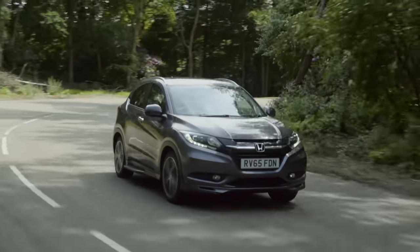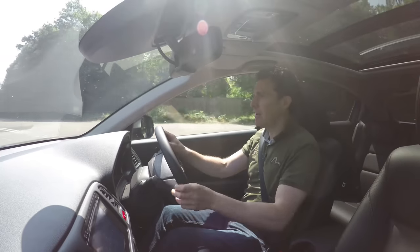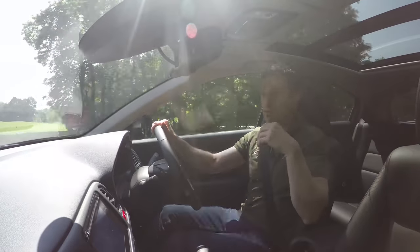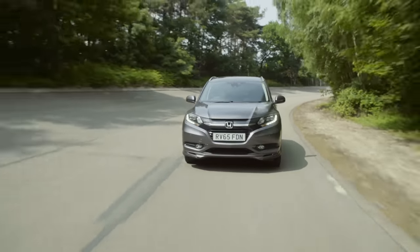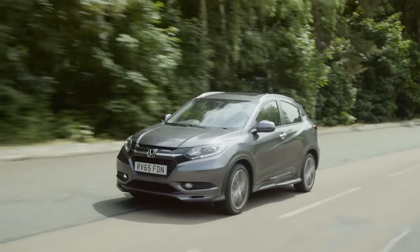Another slight complaint about the HR-V is that the rear visibility isn't quite as good as you might expect for this kind of car. You've got quite a fat rear pillar, which creates a bit of a blind spot when looking over your shoulder to pull out at junctions. As for economy, I only managed 38.9 miles per gallon from this 1.5-litre automatic HR-V.